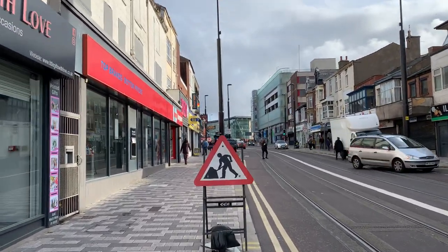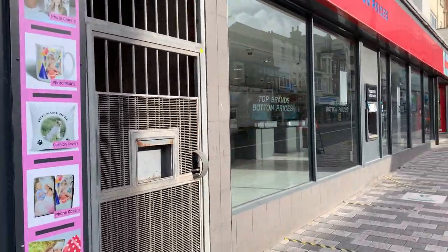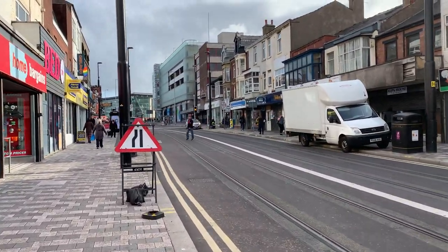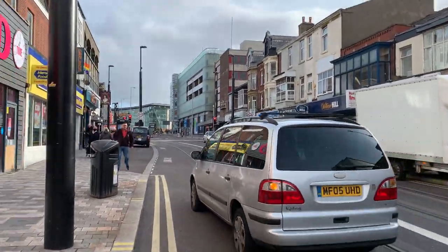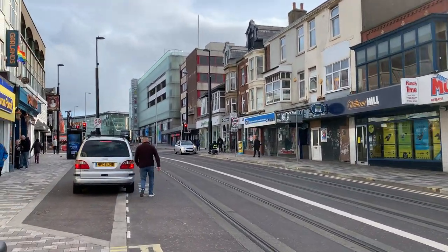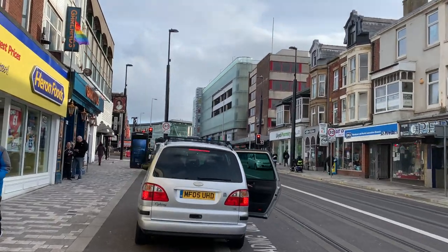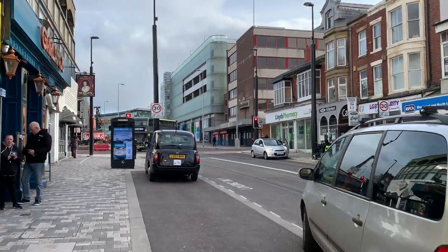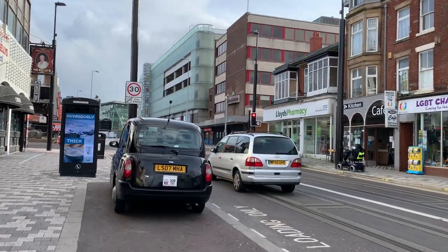Currently, the tram extension ends at the entrance to Wilkinson's. I don't know whether you've been to Blackpool for a little while, but if you haven't, you might be surprised when you see Wilkinson's in a second — because as we walk up Talbot Road, it probably doesn't look like it did last time you saw it.